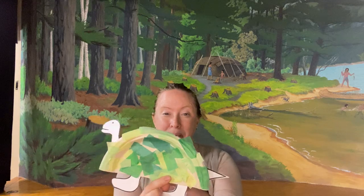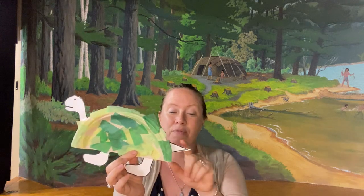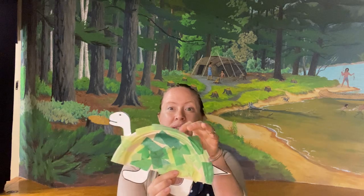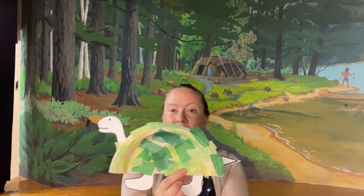In your kit you're going to have a paper plate, a template for your kiddos to cut out the tails and the feet and head, and you'll also have these little tissue papers so that they can decorate his shell. If you guys have sparkles, stickers, anything else at home, feel free to really decorate this turtle's shell a lot.